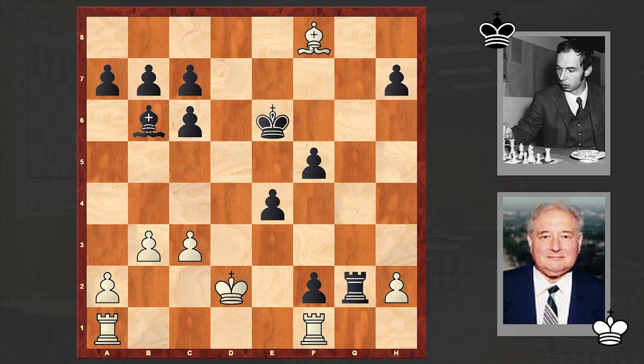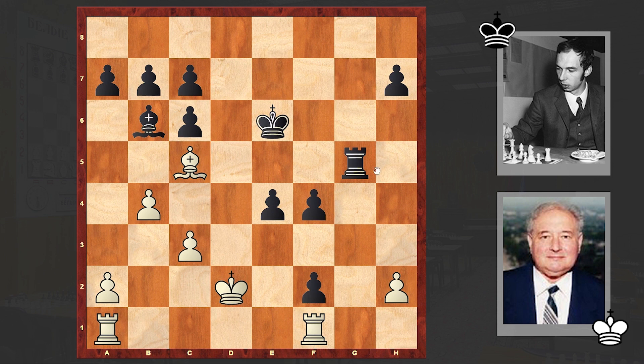Bishop f8. White wants to play b4 and then Bishop c5 in order to neutralize black's dark-square bishop, which is playing a key role in this attack. B4, Rook g5. If only white could get rid of this bishop, then the pawns could be stopped as well. But Kavalek sees everything and with Rook g5 he's acting against Guffeld's idea. Bishop c5.